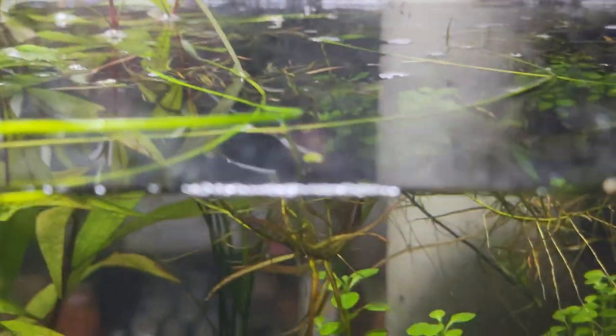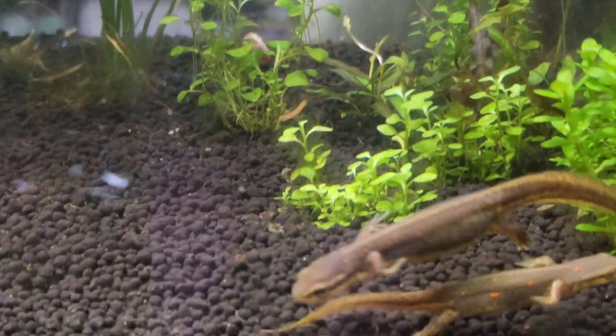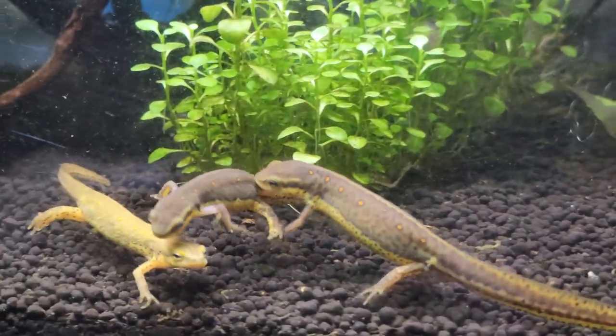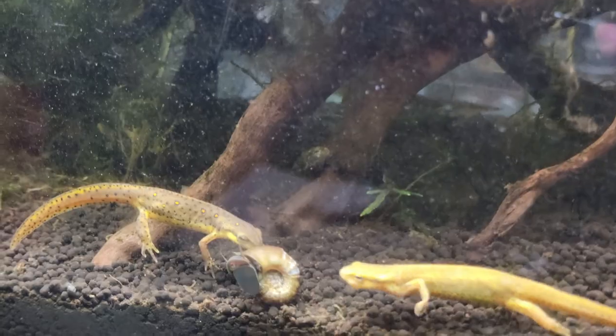The frog bit is even acting as a surface for the newts to crawl up on whenever they want to come out of the water. But due to the rate of growth of the frog bit, I do have to occasionally scale it back and take some out, keeping it contained to one area of the enclosure.